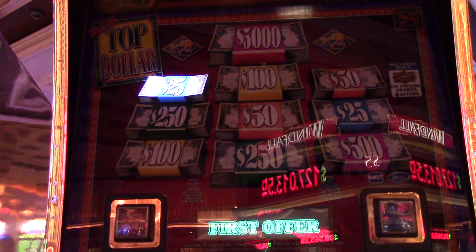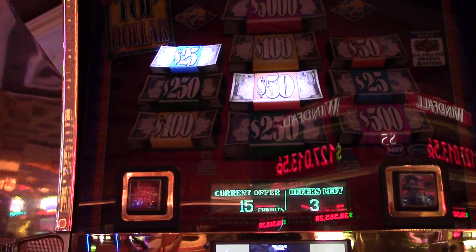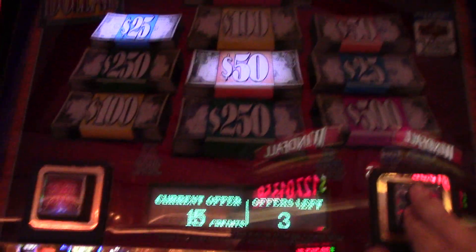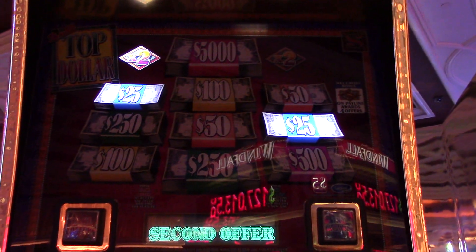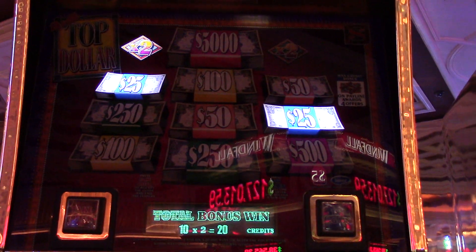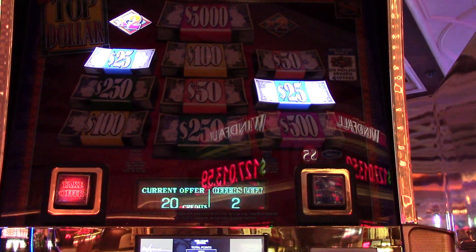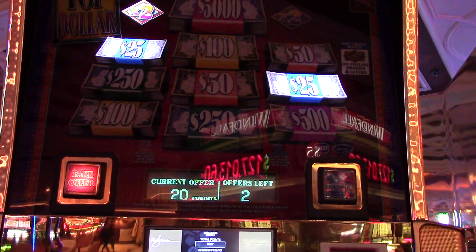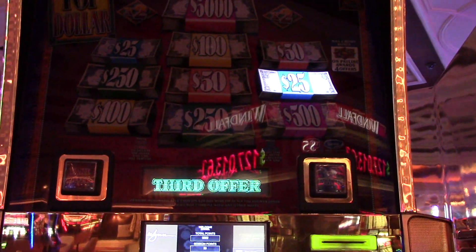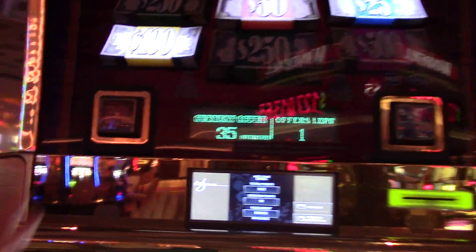First offer: 15 credits. We'll try again. Second offer: 10 credits times 2, that's 20 credits. 20 credits — 100 bucks. I'm going to try again. Third offer: heck yeah dude, 35 credits. Alright, we're going to go ahead and take that.